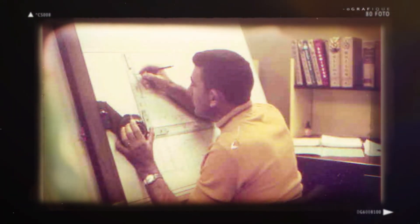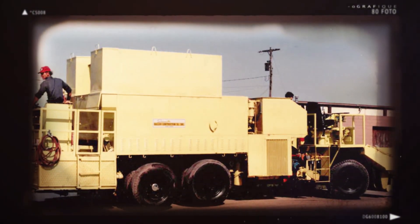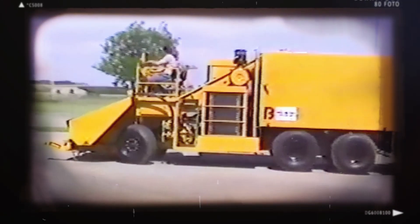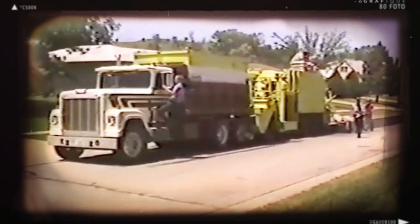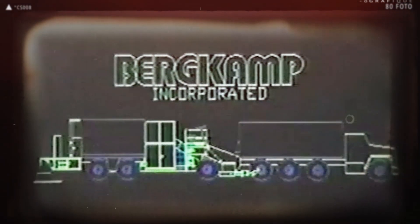So in 1980, with the help of a customer, he helped engineer a machine that would speed up the paving process. That's when the Bergkamp M1 continuous paver was born. Mel Bergkamp's design was a hit and it changed the pavement preservation industry.